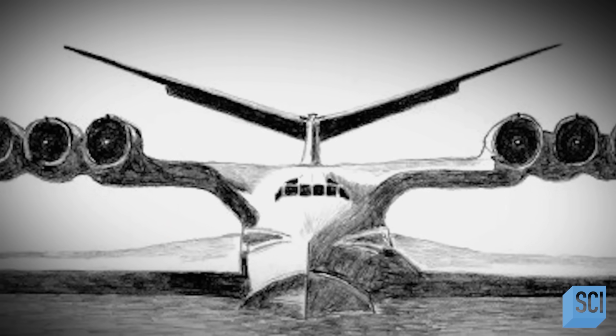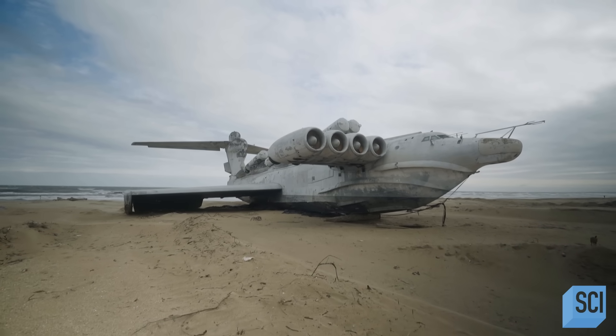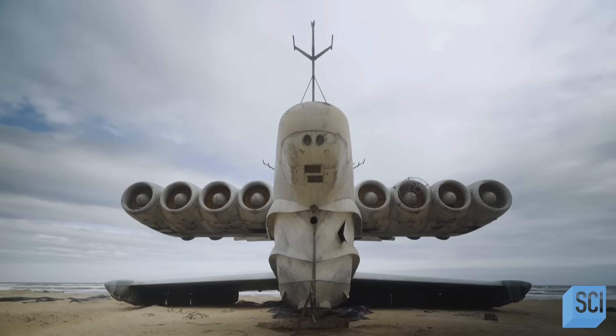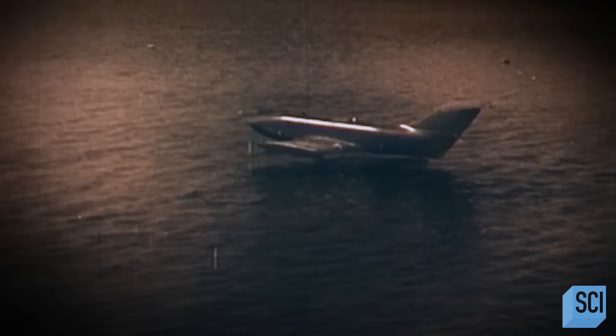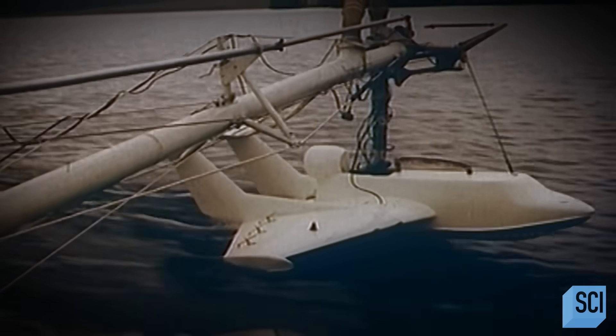But this is no normal aircraft. The revolutionary design was intended to give the Soviet military superiority over their American rivals. The key to it all is a scientific principle called ground effect. When a plane flies very close to the ground — or to a flat surface like the ocean — a cushion of air builds up between that surface and the wing, giving the plane extra lift. This means you can float very close to the ground at very high speeds, going faster, further, and more efficiently than ever before. All the militaries of the world were looking at this.